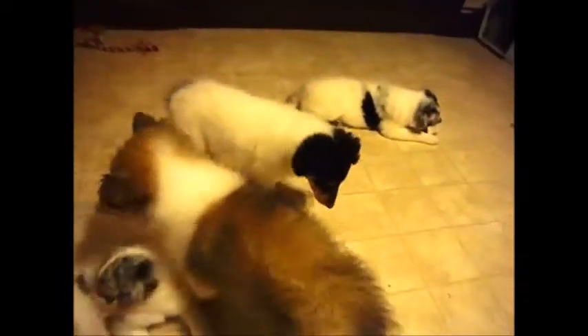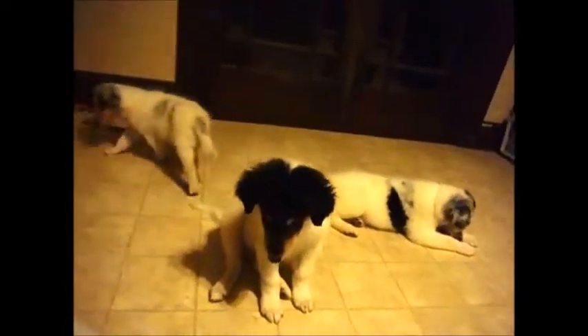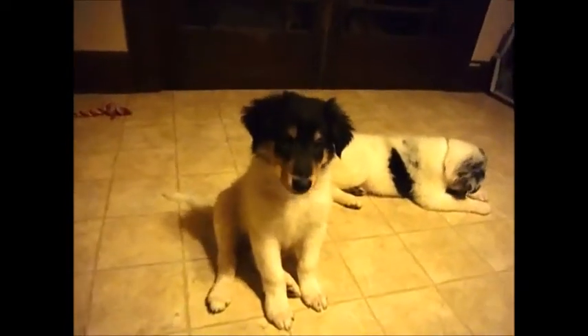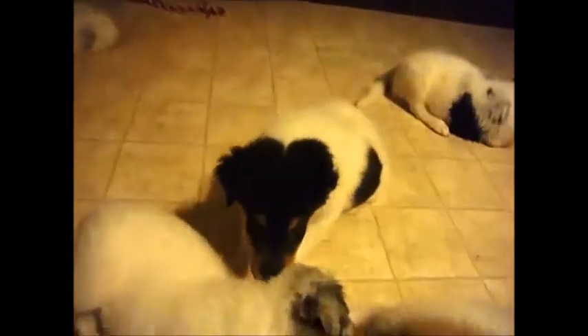There's Bandit. Bandit is a big playful guy but he is mellow too — he will just hang out and lay around with us. He's just big, almost a little clumsy, but he just grew so fast. He's going to be a big boy.